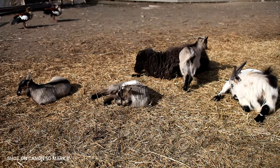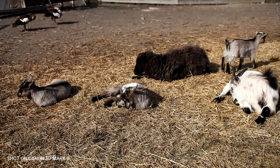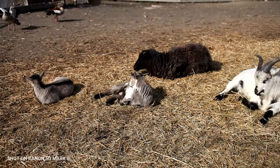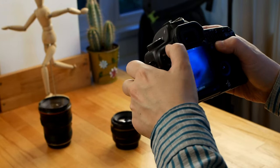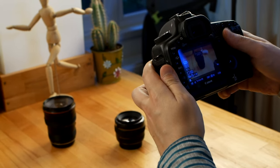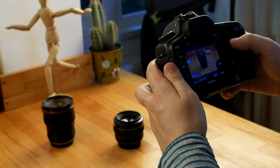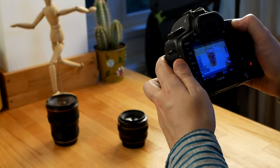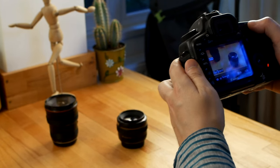Filming with the 5D Mark II is quite primitive, but since this was the first DSLR recording at 1080p, that's magnificent for the time when it was released. You have to press a button to activate live preview and you can start recording by pressing the button in the middle of the thumb wheel. The recording is limited to 30 frames per second.